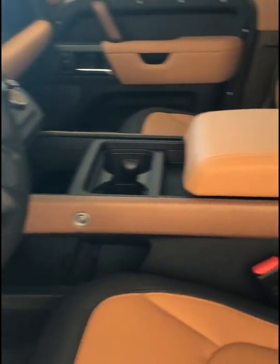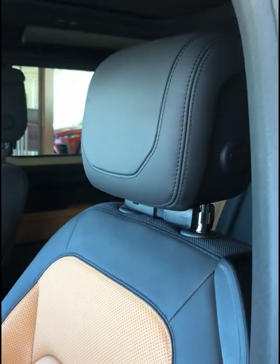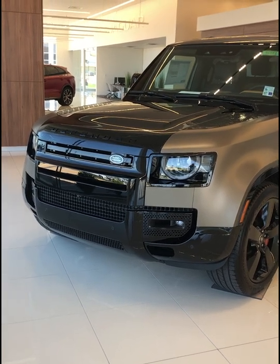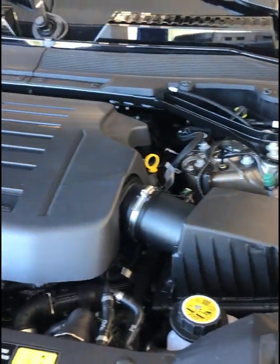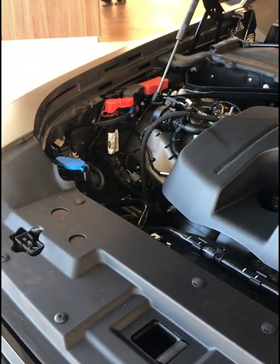What about the pros and cons? Contrary to what people may say in the comments section, the Defender has strong off-road capabilities, a wealth of customizable options, high-tech safety and off-road features, and a smooth ride for an off-road oriented SUV.